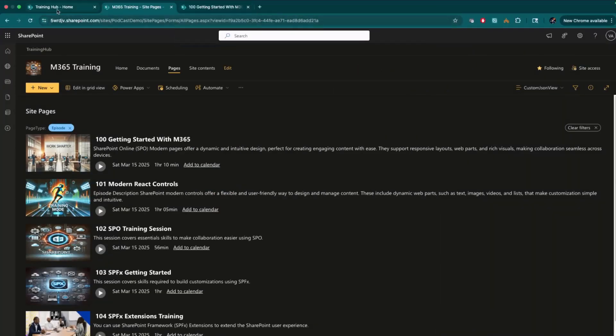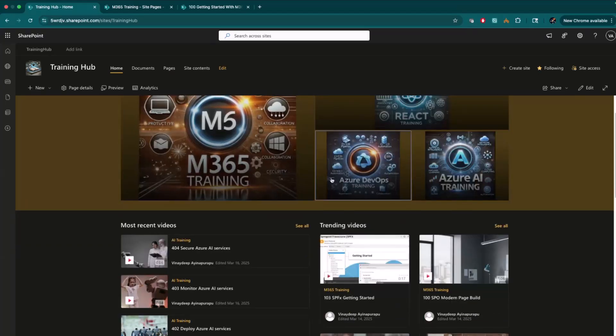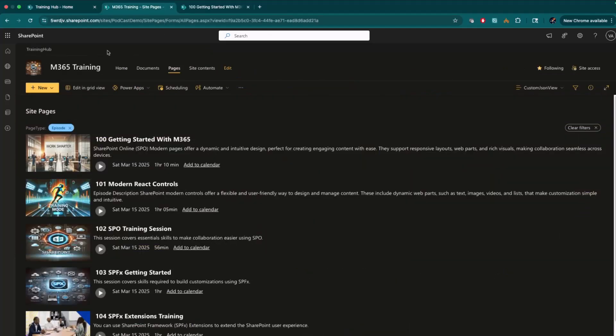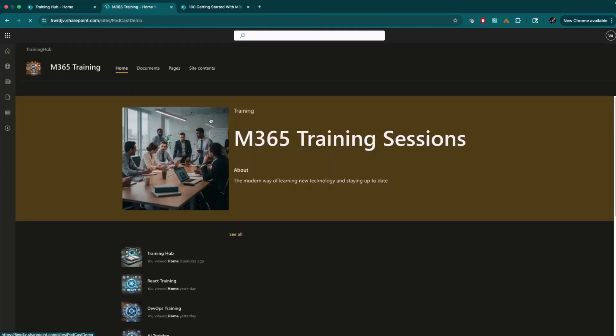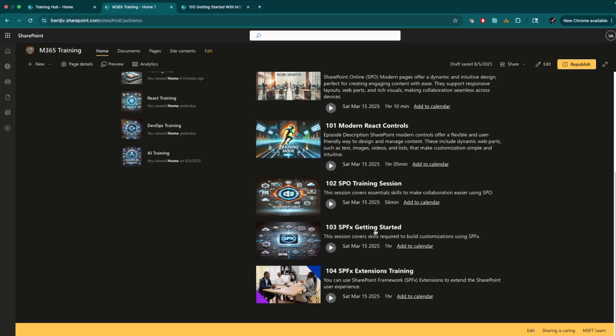So that's the overall solution. We created the landing hub, used the Hero web part for navigation for each site, and on the home page users can see all trending videos and recent videos. If they're interested, they can go to specific trainings from the SharePoint home page, and from any specific site they can go to any training they're interested in. That's the demo portion — now what would be the next steps?